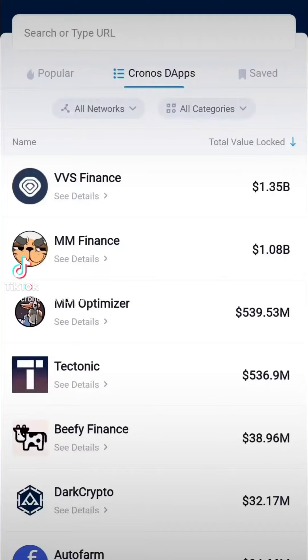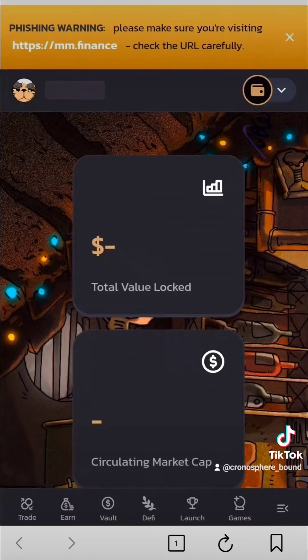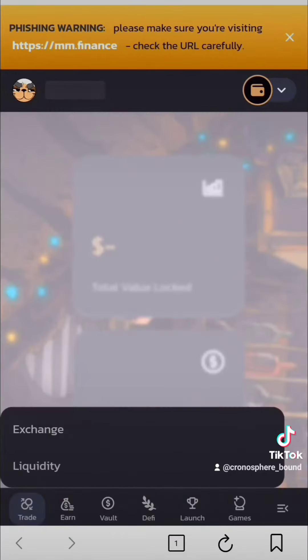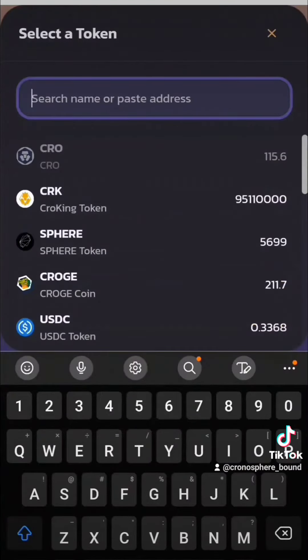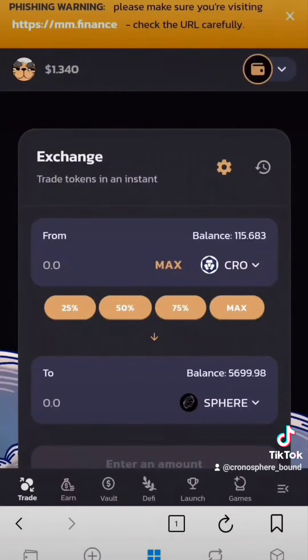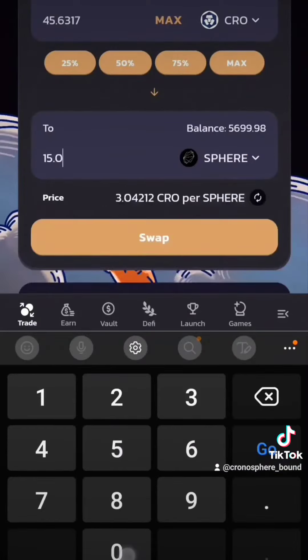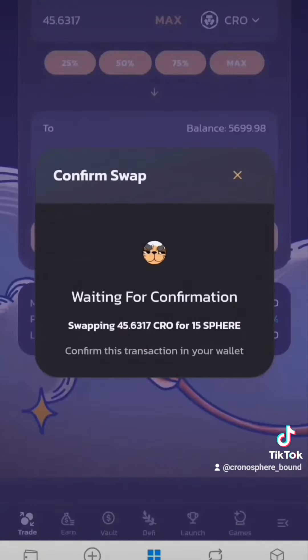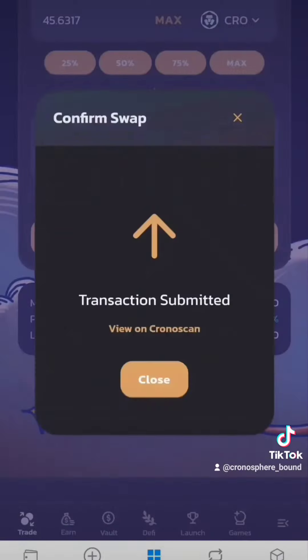For purchase, you can now use MN Finance or Chronoswap, whichever is preferred by you. Simply go to the exchange, ensure you have Crow on the Chronos chain, select Sphere, and be sure you are always trading in whole numbers ending in a decimal point and two zeros. Confirm your swap, and you are now a Sphere holder.